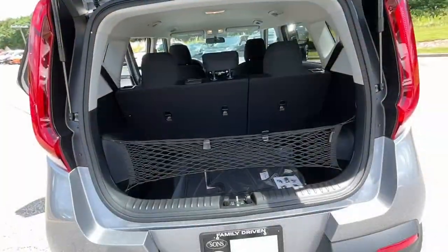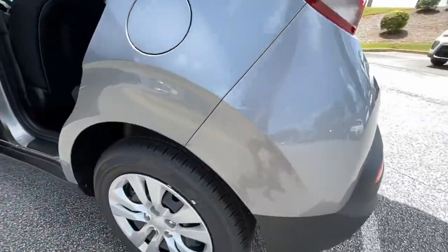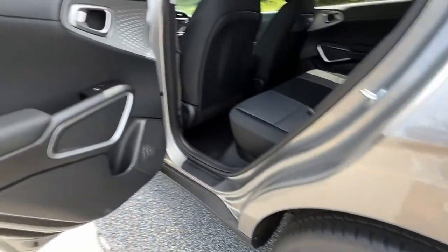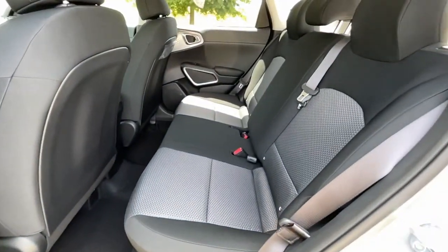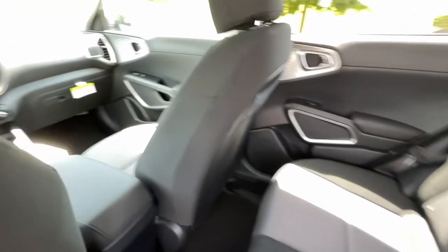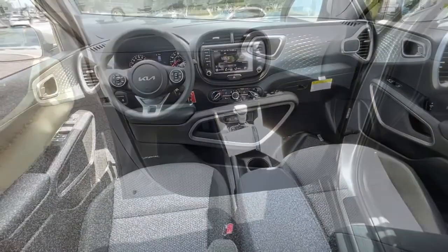These are just some of the great options this vehicle comes with: keyless entry, backup camera, steering wheel audio controls, Bluetooth connection, stability control, traction control, pass-through rear seat, intermittent wipers, variable speed intermittent wipers, and a tire pressure monitoring system.